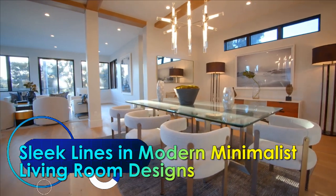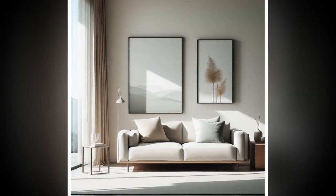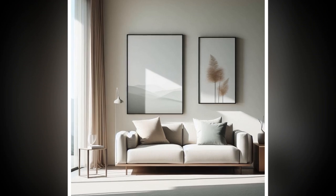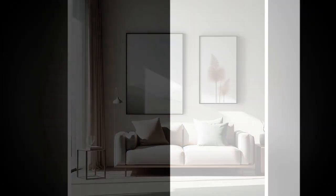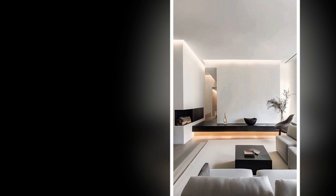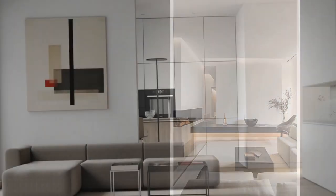Sleek Lines in Modern Minimalist Living Room Designs. In the world of interior design, the modern minimalist style has carved out a distinct niche, celebrated for its clean, uncluttered look. Central to this aesthetic is the concept of sleek lines, which serve as the backbone of minimalist design.